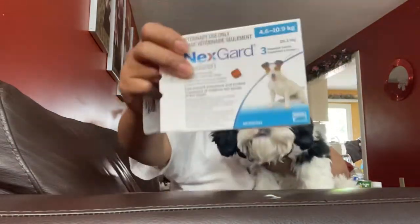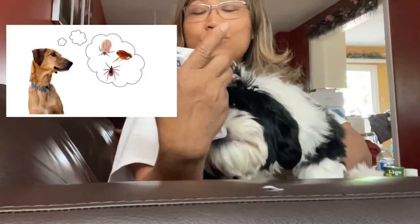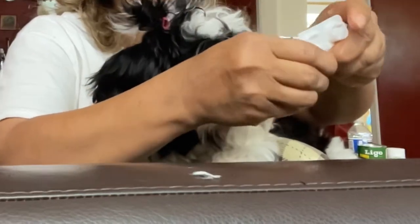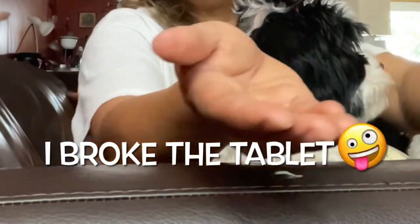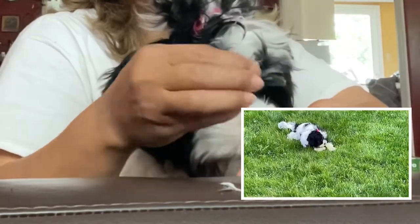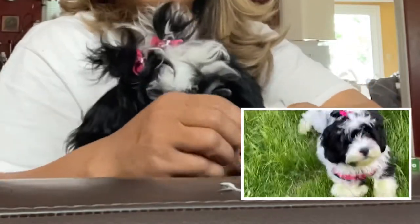Hi, today I'm going to give Oikos her third month dosing of NexGuard. NexGuard is an anti-tick and flea treatment or control. For Oikos, NexGuard is for the prevention of flea infestation on her, and this is ideally to be administered just before fleas become active in the area.